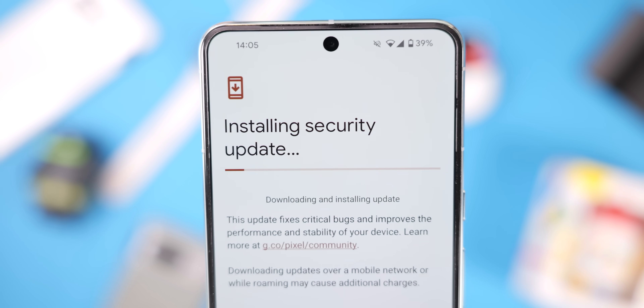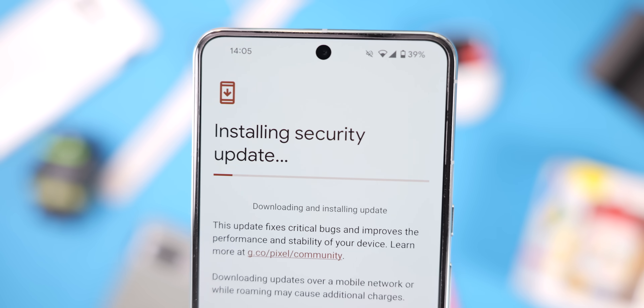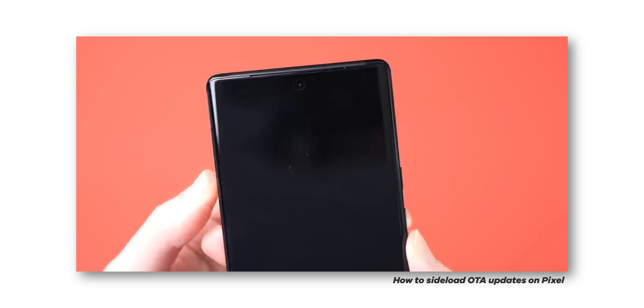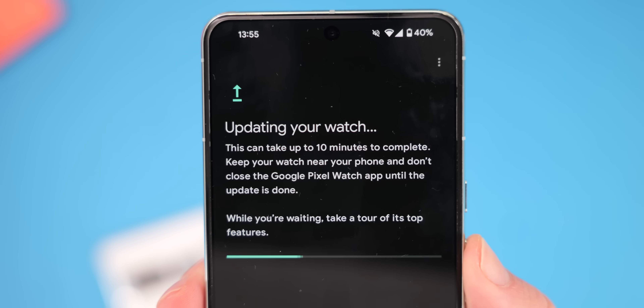You'll get this OTA on your phone now if you check for it by going to Settings > System > System Updates, or you can manually flash it from Google's dedicated repository — there's a link below. I'll also leave a link to our dedicated guide on how to do this if you've never done it before, including a written guide on the website for Mac, PC, and anything else in between.